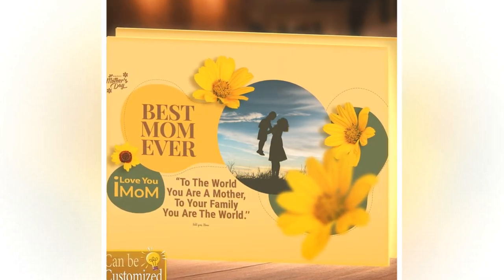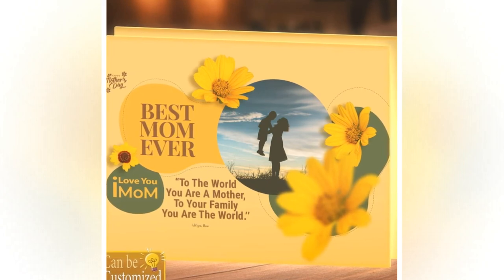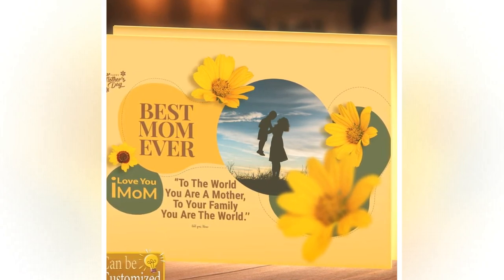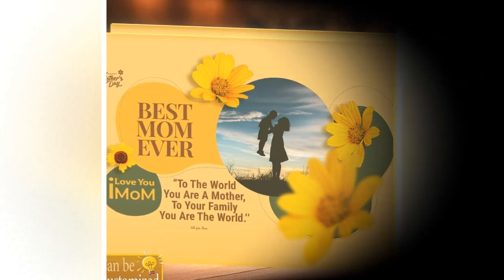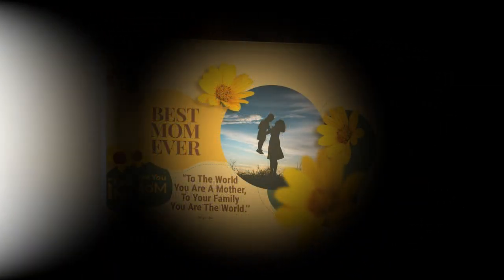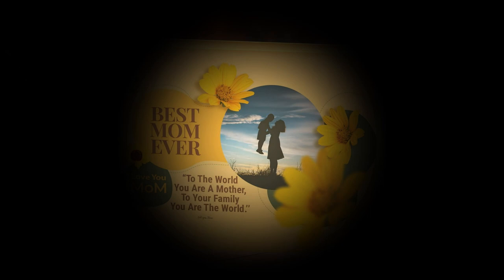Craftsmanship and quality. Crafted from high-quality acrylic and adorned with energy-efficient LED lights, this light box not only offers a visually enchanting display, but also ensures durability and longevity. The user-friendly design features a convenient switch that allows for easy control of the illumination, letting you set the perfect ambience for any occasion. You will find the product link in the description and comments.